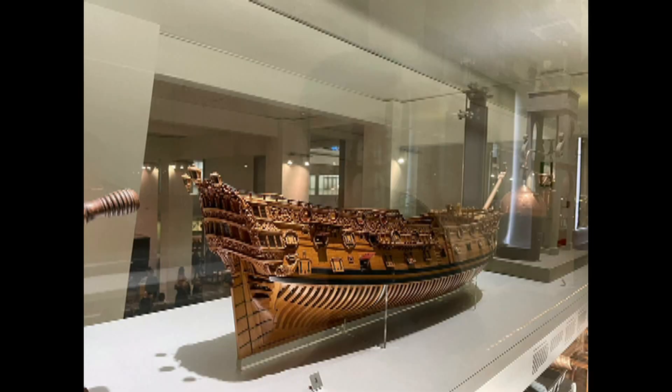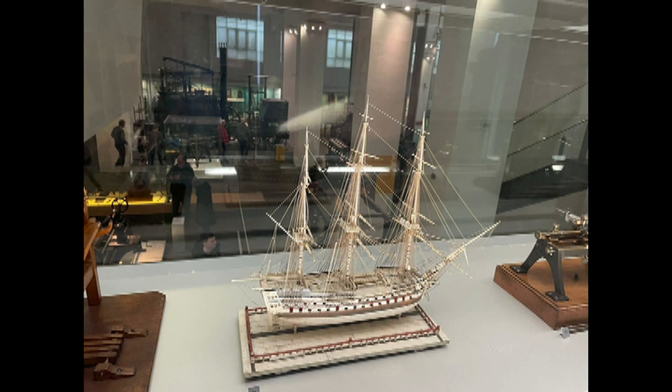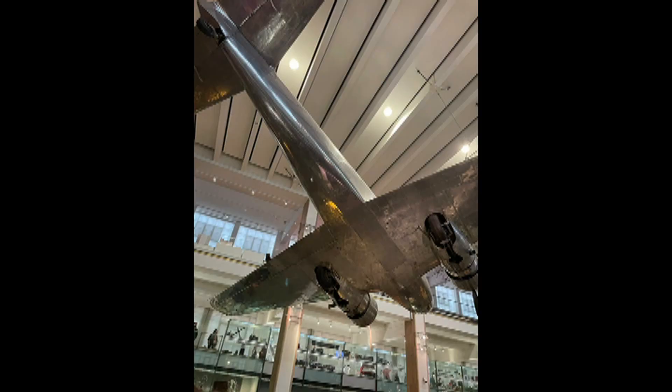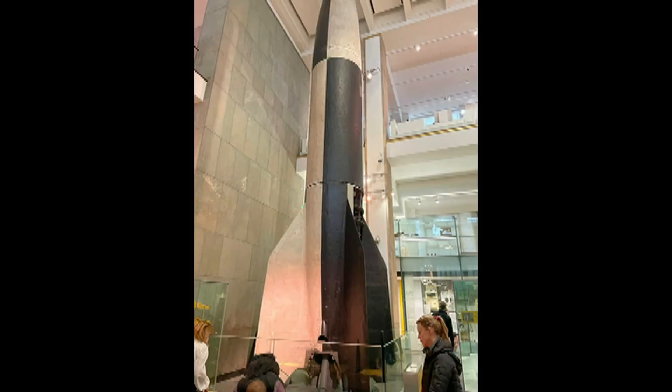But the collection doesn't end with locomotives only. There are cars, ships, planes, and even rockets.